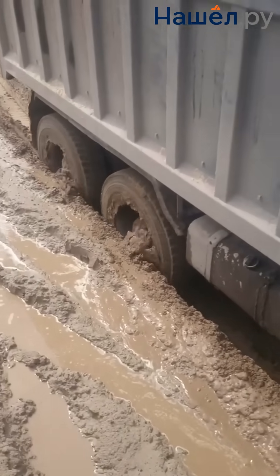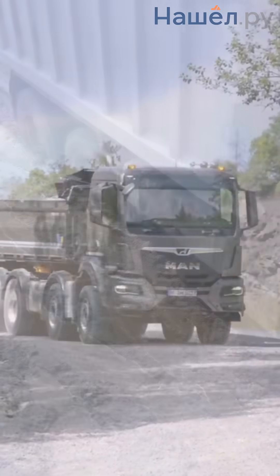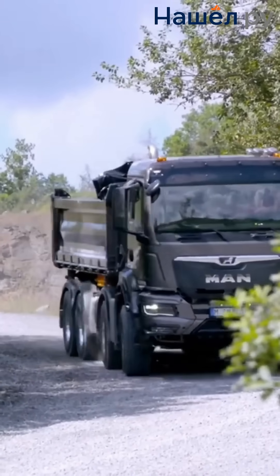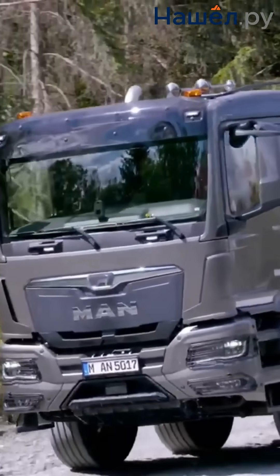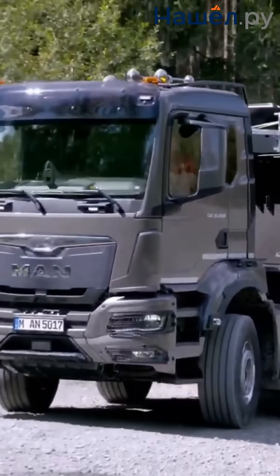Simplified maintenance is achieved thanks to easy access to components. MAN wheel configurations allow tackling difficult terrain, with increased ground clearance and protected chassis components. The ladder frame and drive axles withstand overloads up to 50 tonnes.